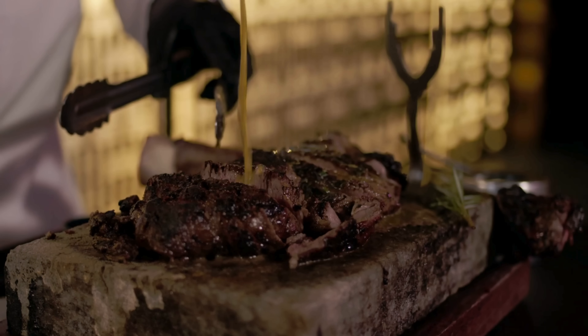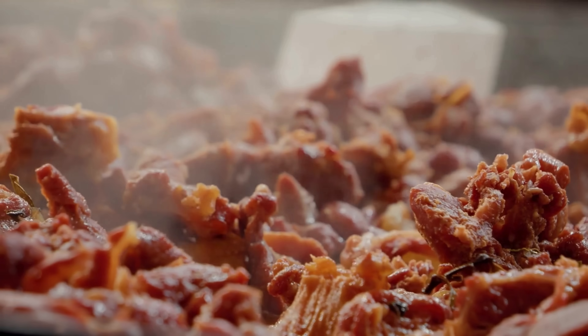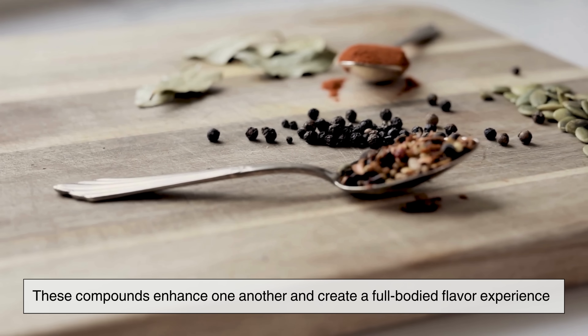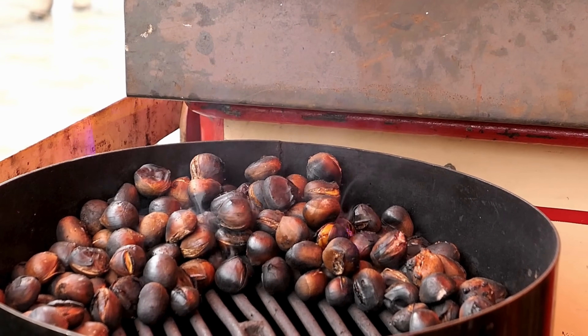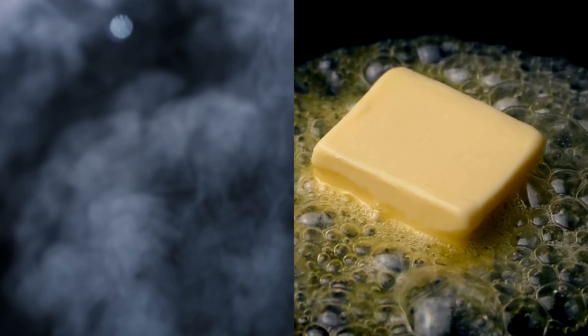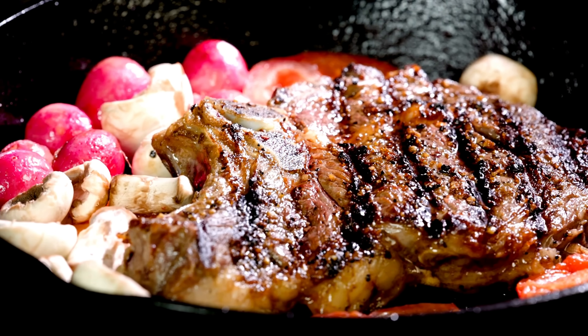There's also a reason why brown food tastes so good. The Maillard reaction produces an incredible variety of compounds, many of which fall under a flavor category called umami — the deep savory taste found in foods like tomatoes, mushrooms, and soy sauce. These compounds enhance one another and create a full-bodied flavor experience. Some molecules resemble the taste of roasted nuts, others lean toward caramel-like sweetness, while others add smoky or buttery qualities. Together, they create the sensory richness that makes brown meat so satisfying.